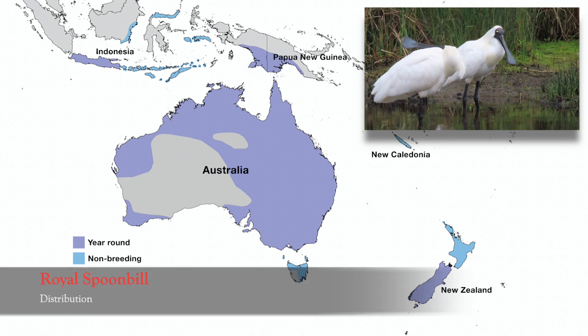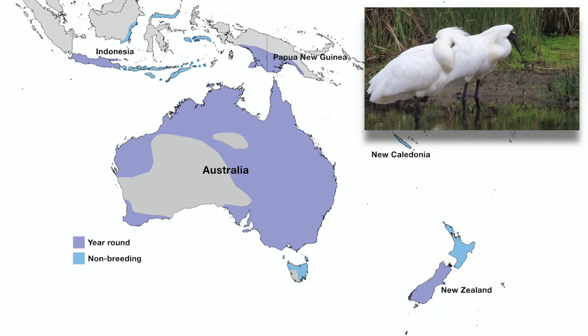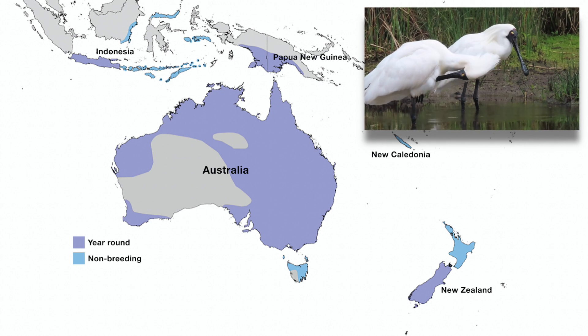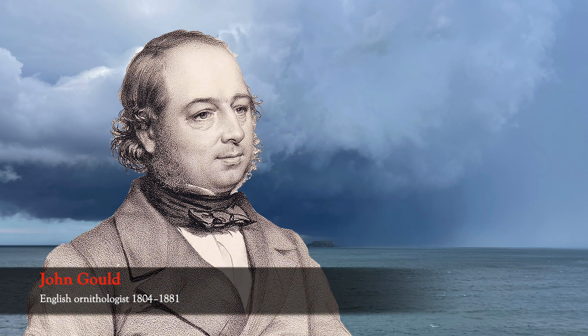Surprisingly, for such a strikingly beautiful and widespread species, the Royal Spoonbill wasn't even noticed by science until 1838, when the celebrated English ornithologist John Gould wrote the scientific description and gave the species the scientific and common names it still holds. The illustration of the Royal Spoonbill was done by Gould's wife, Elizabeth.